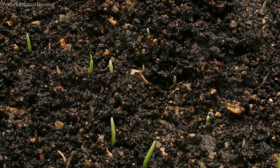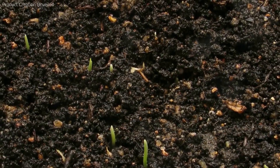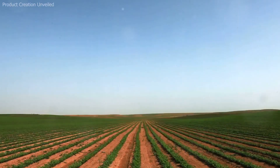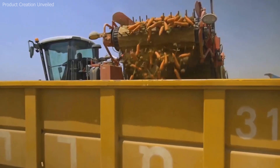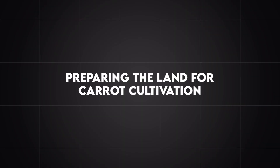Carrots thrive in cool-to-temperate climates, preferring daytime temperatures between 16°C and 21°C (60°F and 70°F). They grow best in deep, loose, well-drained soils — sandy loam being ideal — where the roots can penetrate easily without obstruction from rocks or compacted layers. The characteristic bright orange color comes from beta-carotene, a precursor to vitamin A, though heirloom varieties also exist in hues of purple, yellow, red, and white.